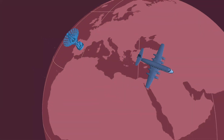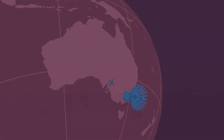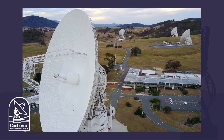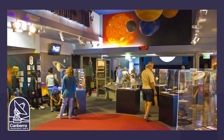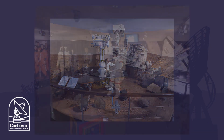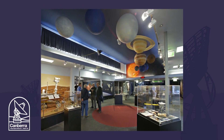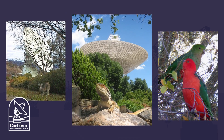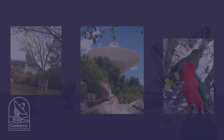Let's head down under to the only complex in the southern hemisphere: Australia's Canberra Deep Space Communications Complex. Canberra's Visitor Center also has many exhibits and models to see, including Mars rovers and astronaut spacesuits. They offer tours and presentations as well. Some of the neighbors at the Canberra Complex are kangaroos, lizards, and parrots.